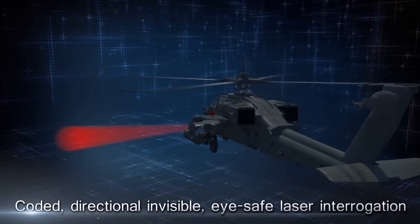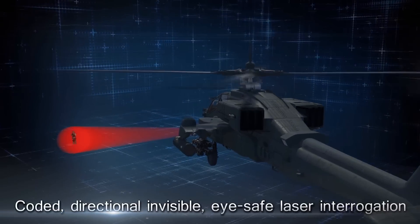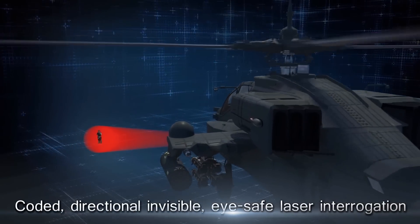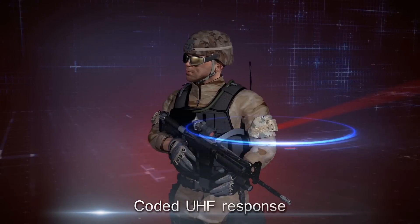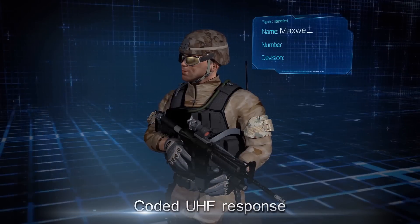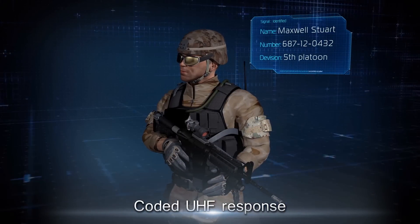The system includes a coded directional laser interrogator, invisible and eye safe, and a transponder weighing less than five ounces worn on the upper arm. On receiving the laser signal, the transponder responds with a UHF signal with soldier ID and location.